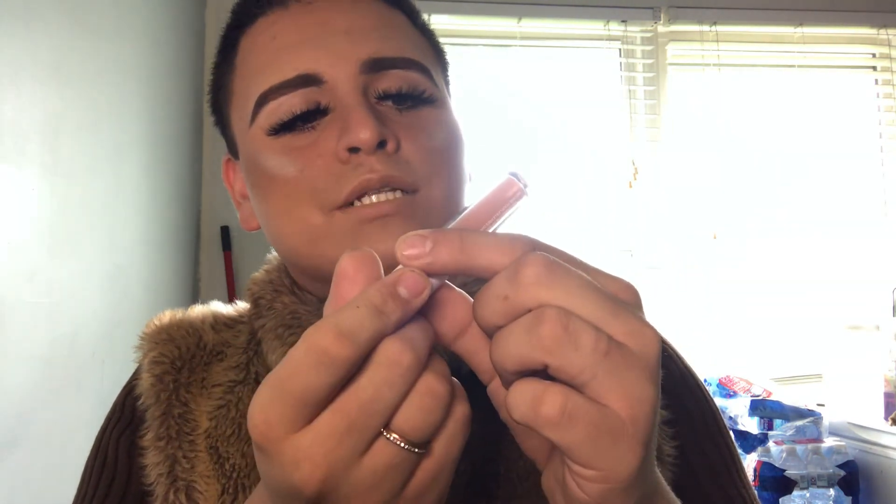For lips I'm using the Wet n Wild Cloud Pout — this one is called Fluffy Nutter, which is such a weird name. By the way, did you guys see the Wet n Wild SpongeBob collab they came out with recently? It's so funny — I want to get the SpongeBob sponge to use as my beauty blender.